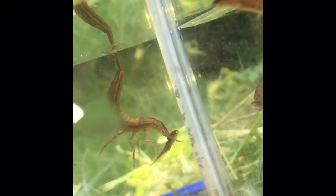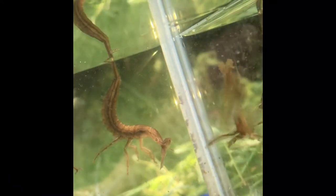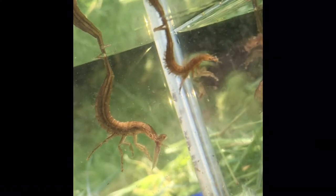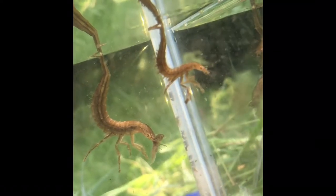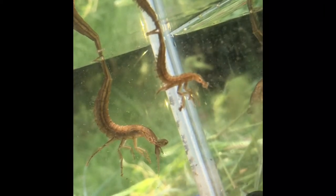This is a water tiger, the just as ferocious larvae of the great diving beetle, which scuttles about on grass and the floor of any pond, eating everything until it grows big enough to turn into a great diving beetle.